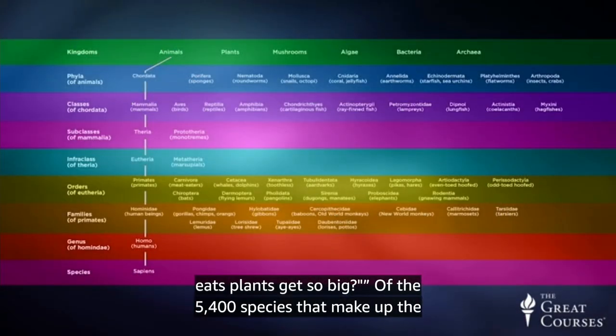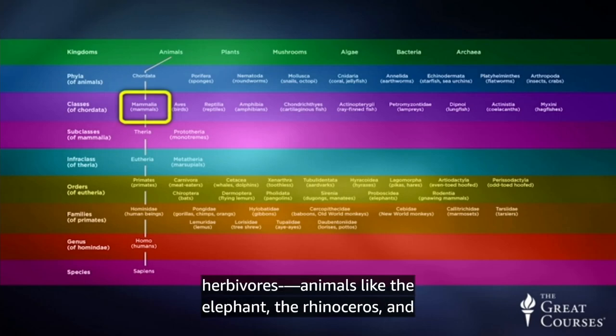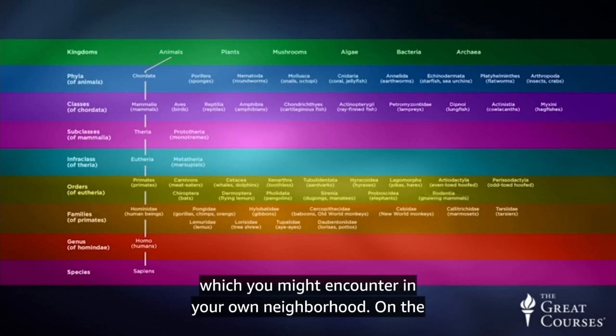Of the 5,400 species that make up the mammal class, fewer than 300 of these species are large herbivores — animals like the elephant, the rhinoceros, and the giraffe, which you personally might only ever see in a zoo, as well as creatures like horses, cows, and deer, which you might encounter in your own neighborhood.